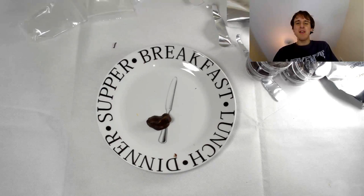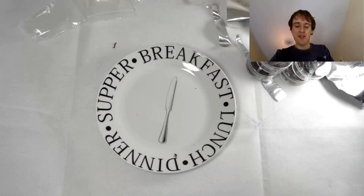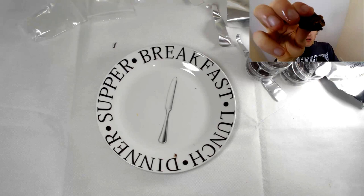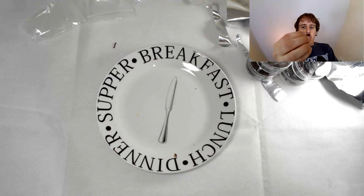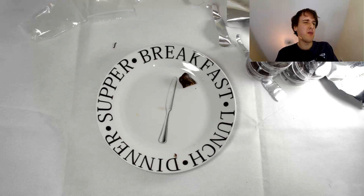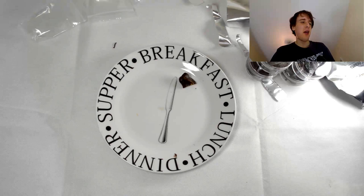Okay, this one here is the one I'm dreading. Oh, look how big it is! I'm gonna take a little bit. It's not crunchy. I'm glad it's just chocolate — chocolate overpowers everything.